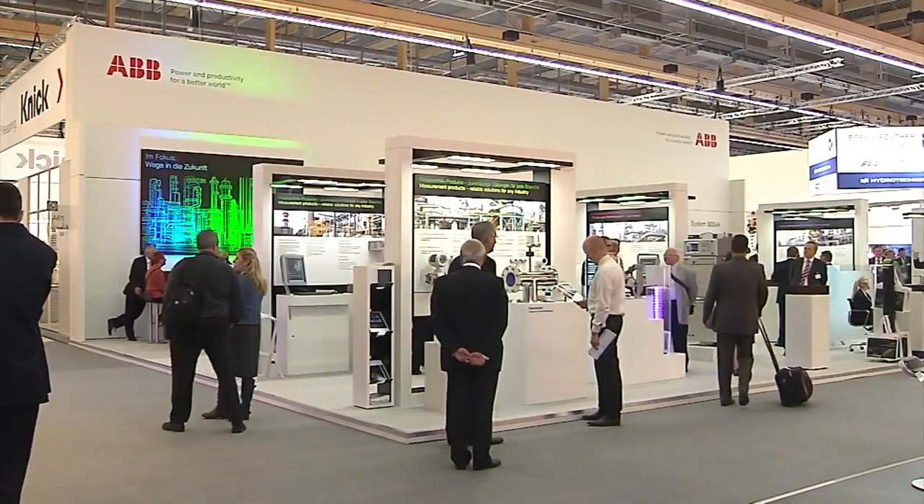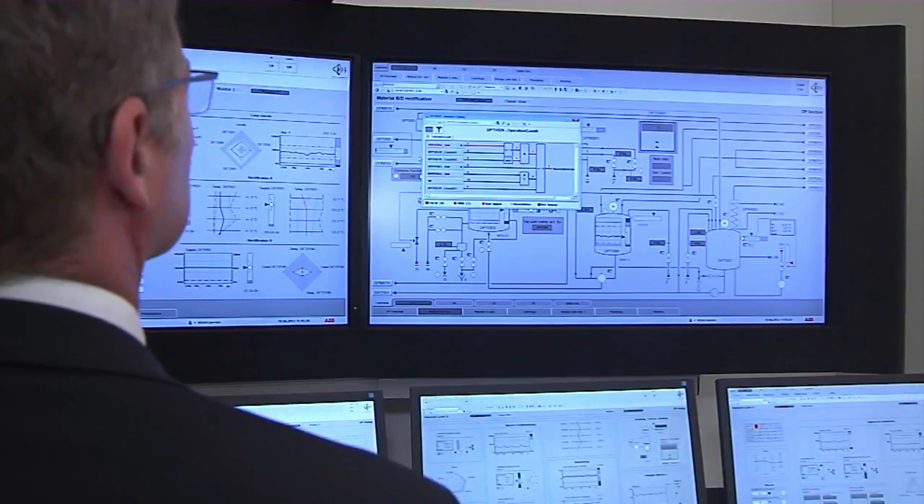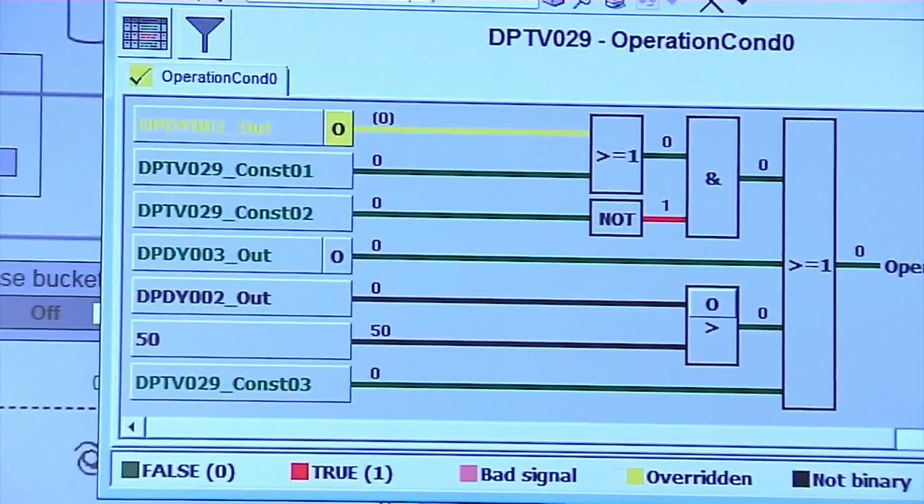The demands facing control technology are becoming increasingly complex. Their operation, on the other hand, is becoming more and more user-friendly. With control systems made by ABB, such as the System 800XA and Freelance, plant operators retain a constant overview of events, enabling them to make the right decisions whenever necessary.